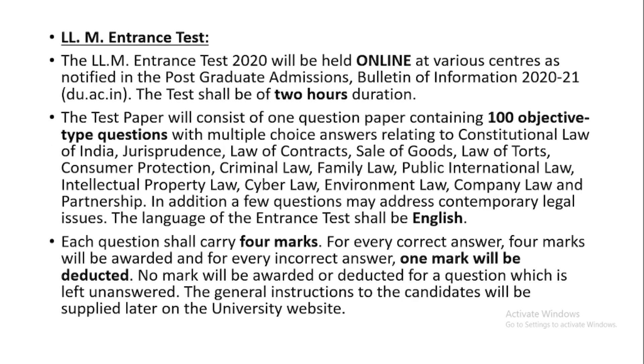Now let's talk about the LLM Entrance Test and the scheme of this test. The examination has been held by NTA, the National Testing Agency, and it was in online mode. There were a total of 100 questions and the total time was two hours.